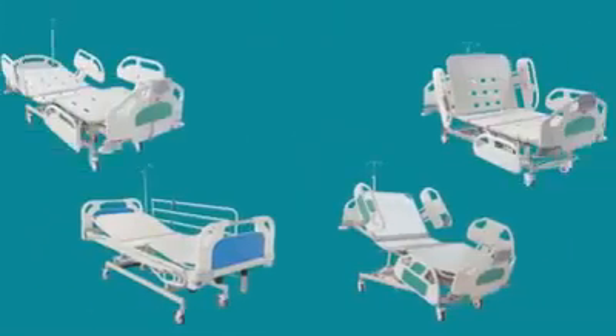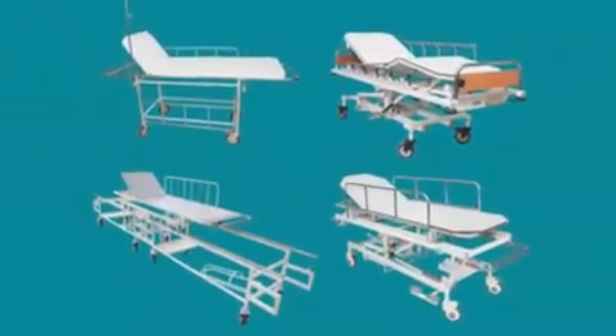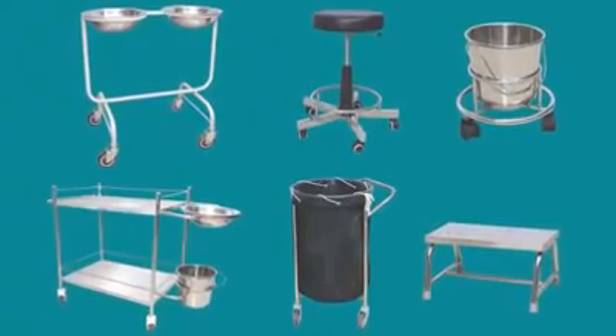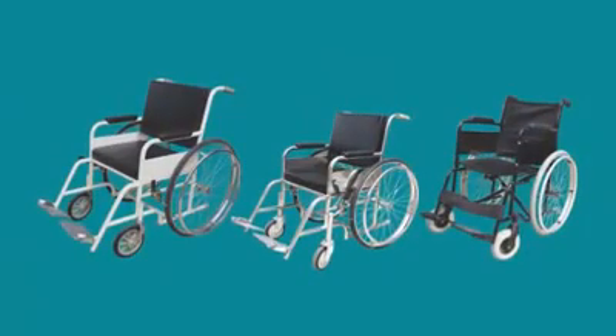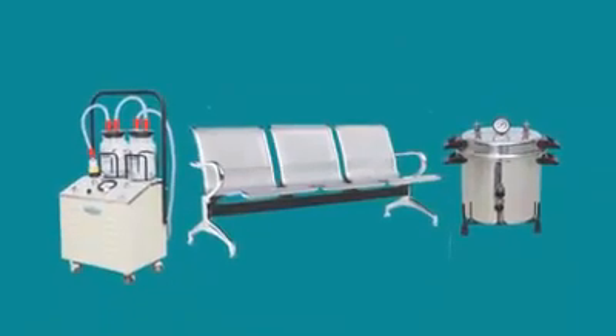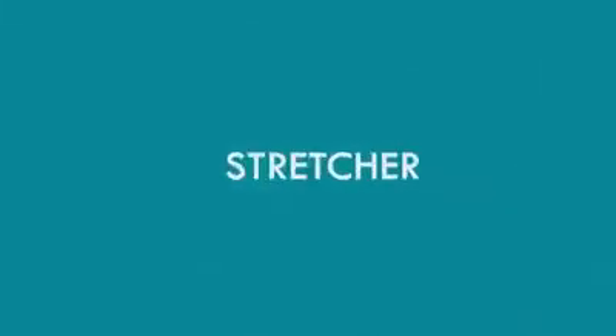Our products include ICU Beds, Emergency Recovery Trolleys, Labor Tables, OT Tables, Water Equipments, Wheelchairs, General Equipments, Other Equipments, Stretchers, Data Equipments, and X-Ray View Boxes.